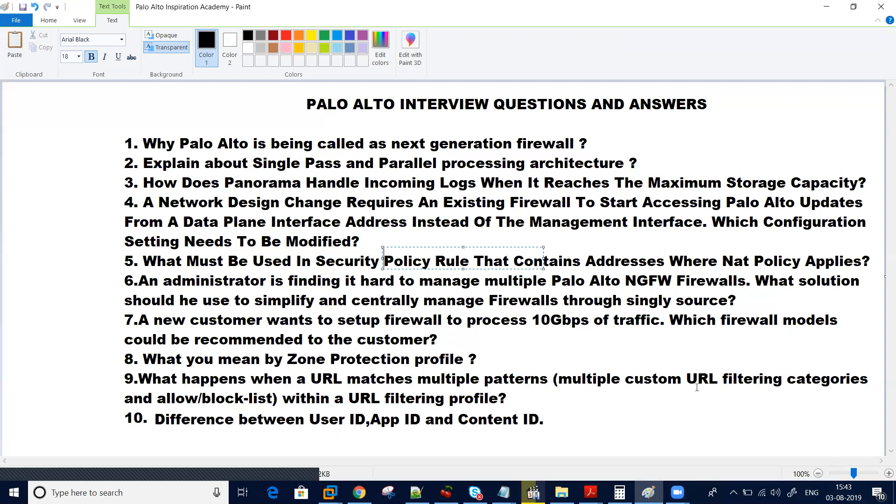Question number nine — this is very, very important: what happens when a URL matches multiple patterns? Suppose there are multiple custom URL filtering categories being used — what happens when a URL matches those multiple patterns within a URL filtering profile?